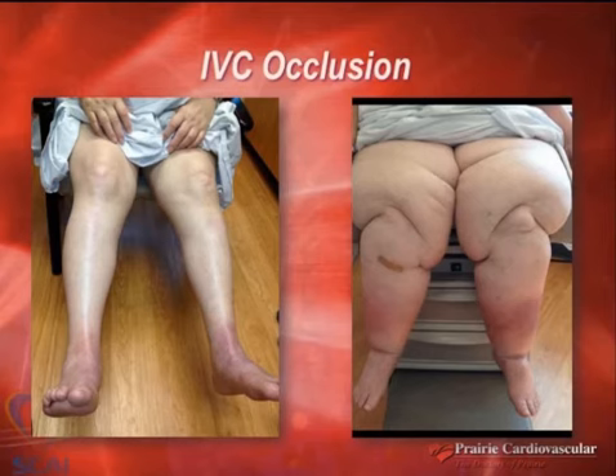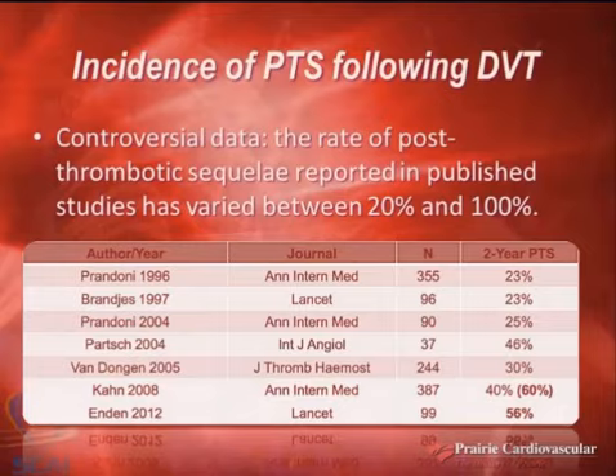And this lady — can any one of you fix this leg? Absolutely not. It's ridiculous to think about being able to fix that leg. That's lip edema along with IVC occlusion. So the incidence of PTS — the whole data is so vague and almost disturbing to me. People pick incidence figures of 60 percent or 20 percent when you look at post-thrombotic syndrome incidence.